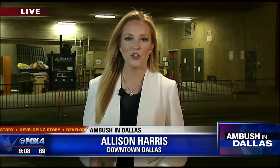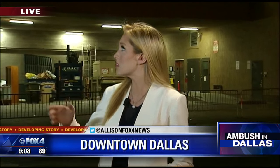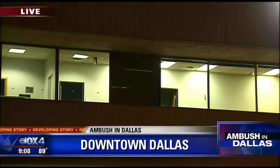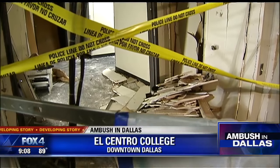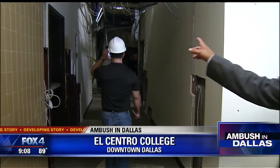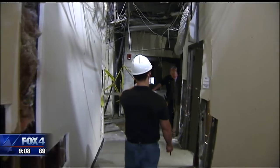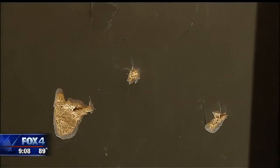FBI investigators have been combing through the college since the shooting, and today we got to see the scene. Even from the streets you can see the boarded up windows where the shooter Micah Johnson pointed his rifle at police. This is where it ended. A robot with a pound of C4 attached to it rolled down this hallway to Micah Johnson. The explosion took out the shooter and walls, but where drywall still stands, bullet holes remain.